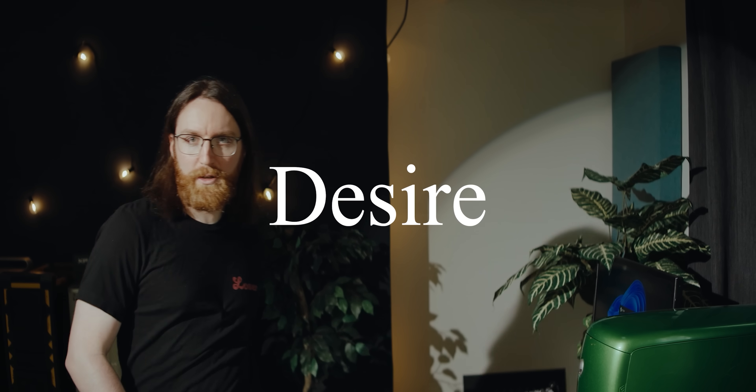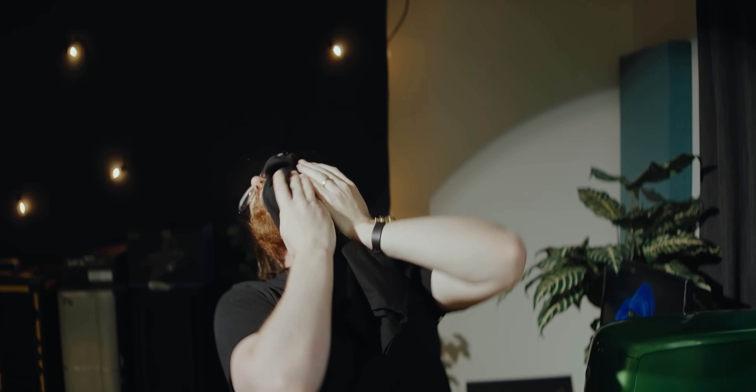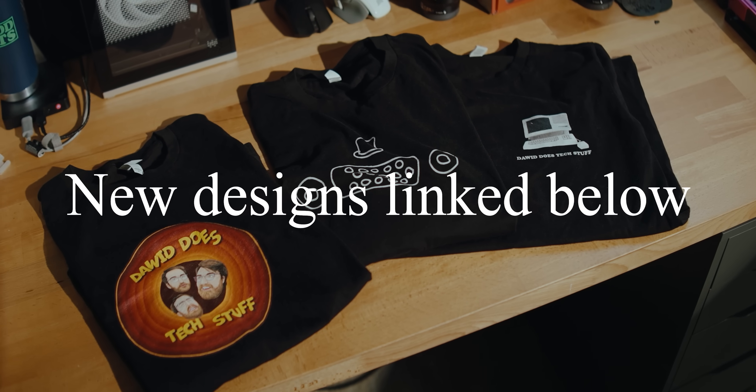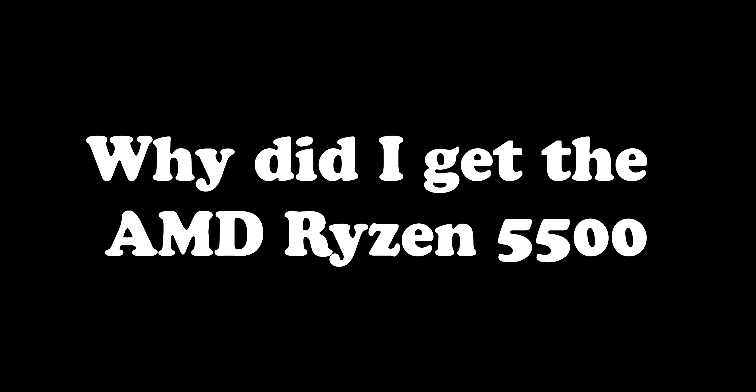But before we get into that — merch by David, new designs linked below.